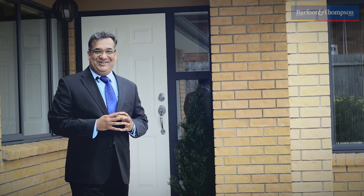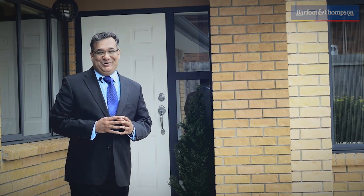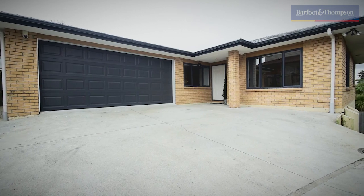The open homes will be held on Saturdays and Sundays from 12 to 12:30 pm. So what are you waiting for? Give me a call now to come and view this place or register your interest with me today. This is Niametha from Baffert & Thompson, thank you.